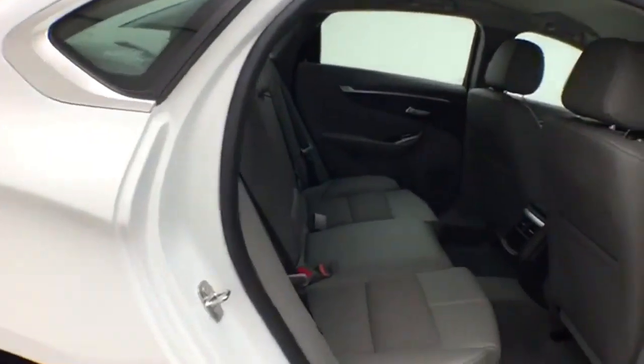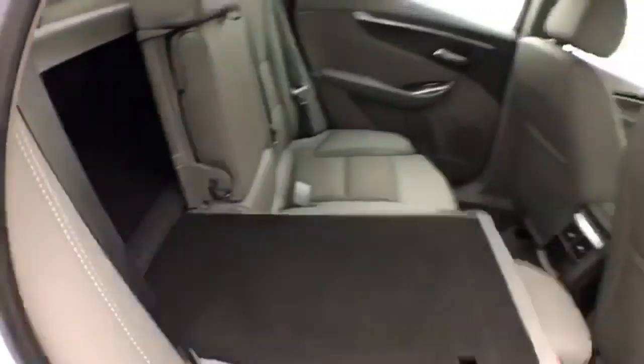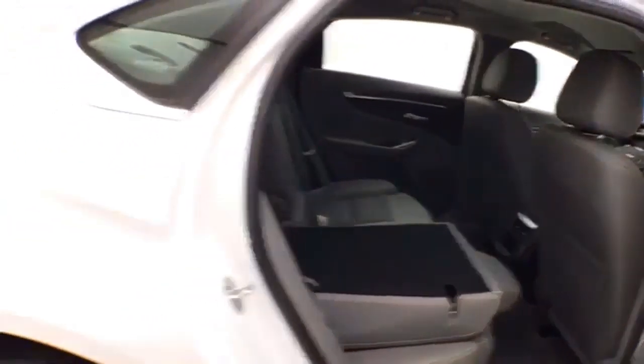It's in the large car class, seats 5, with a cloth interior. There's lots of leg room for the rear passengers, and the split seatback folds down to accommodate longer cargo items.